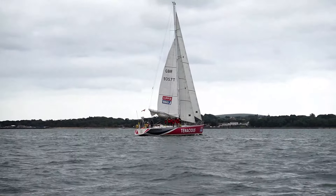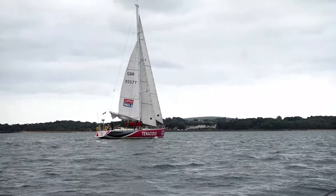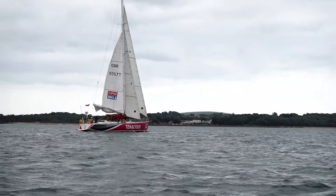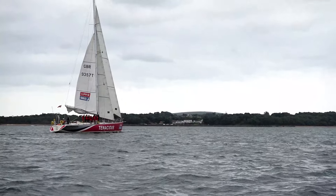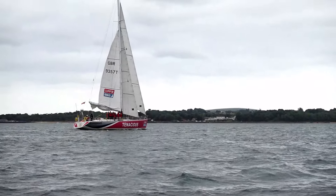This is Tenacious, one of the Clipper Around the World Race boats, with a learning crew on it by the look of it. They're all having a lecture as we are overtaking them. It's making us feel good to be overtaking a boat this long.